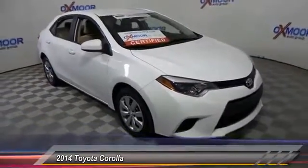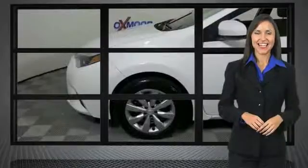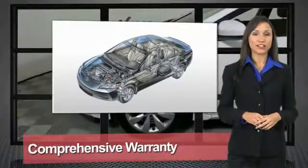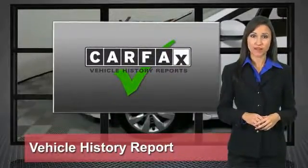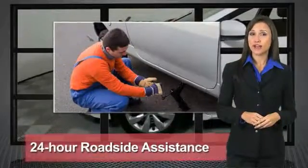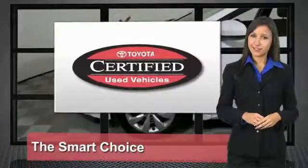This isn't just a vehicle, it's an experience. We know that the idea of buying a used Toyota is attractive to you. After all, getting a high-quality, low-mileage Toyota at a great price is a smart move. That's why we created the Toyota Certified Used Vehicle Program — it's the smart choice.